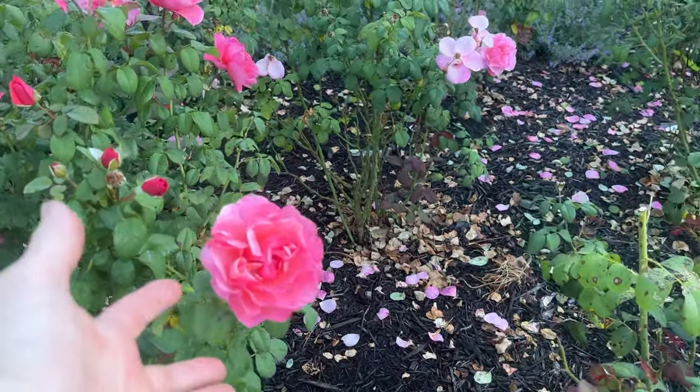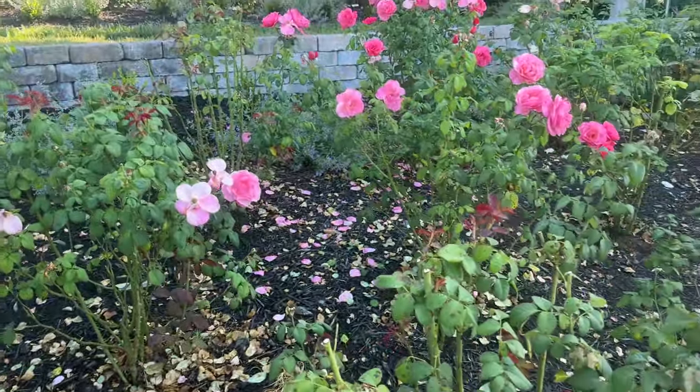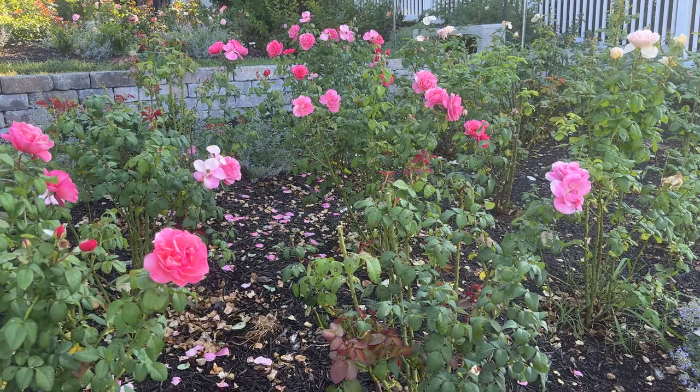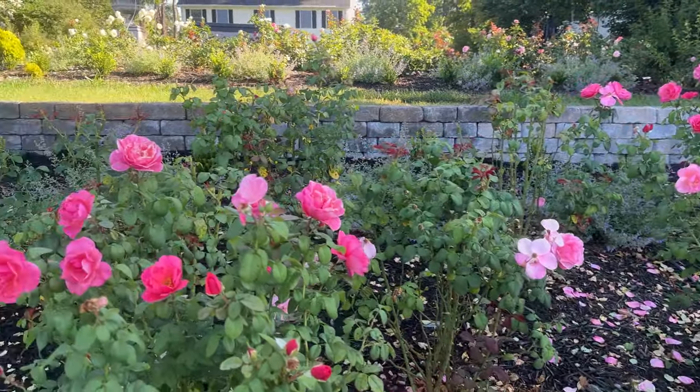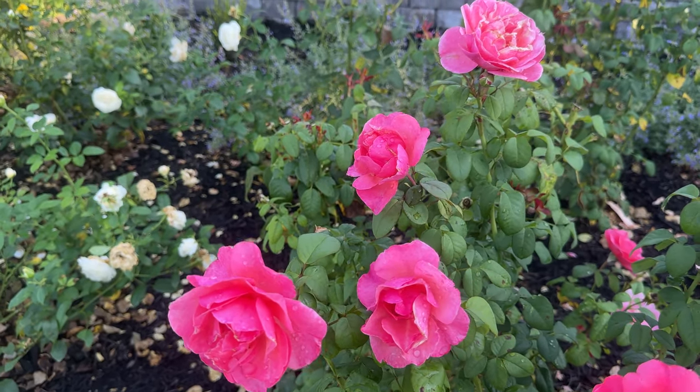This is first-year growth for me — I just planted these in the spring. So healthy. I have cut them down to about three feet so that they're at the perfect height for me to be able to smell or deadhead.